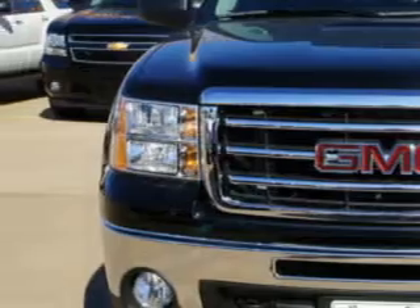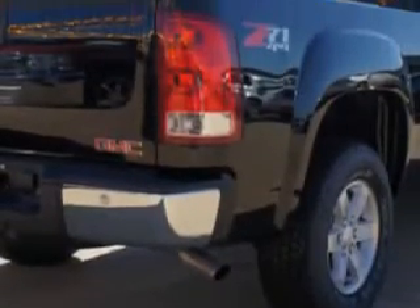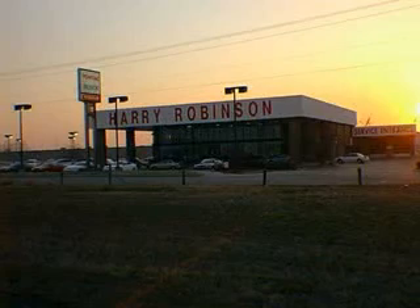Enjoy this utility truck with features like adaptive cruise control, tailgate protection cap, halogen headlights, remote engine start, occupant sensing airbag deactivation, OnStar, XM satellite, CD MP3 playback, and more.